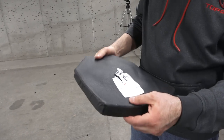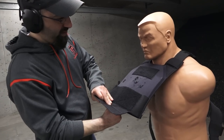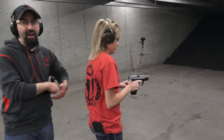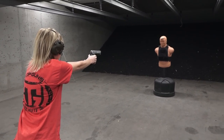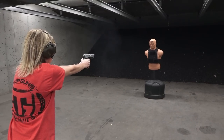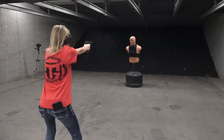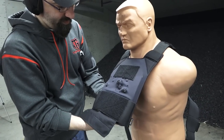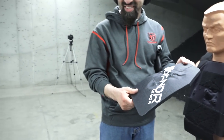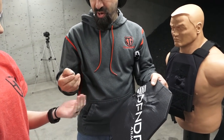No penetration. That thing did an absolutely stellar job. Level 3A by Defender. Let me trade you out. We're going to start off with three rounds of .45. Go ahead. Oh, look at that — that is bad. It literally flattened the bullet. You know, that is cool. You should keep that.